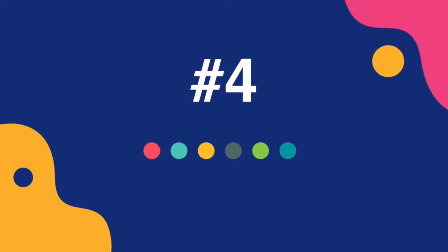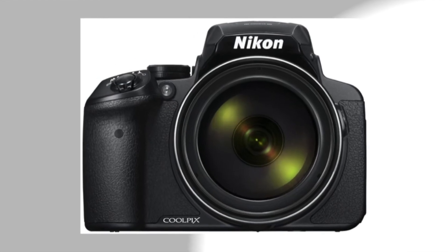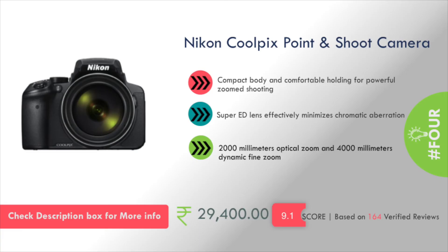At number 4 is the Nikon Coolpix Point and Shoot Camera, priced at around 30,000 rupees. It features a compact body with comfortable holding for powerful zoom shot shooting, super ED lenses, 2,000mm optical zoom, and 4,000mm dynamic fine zoom.